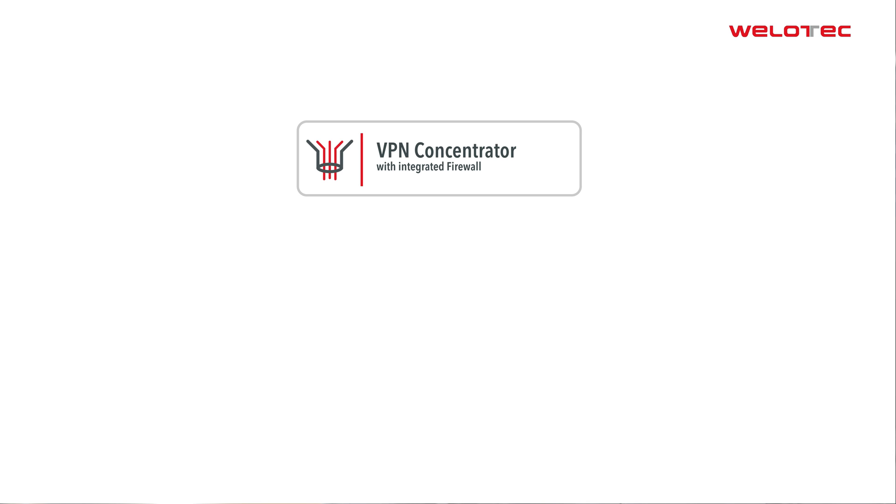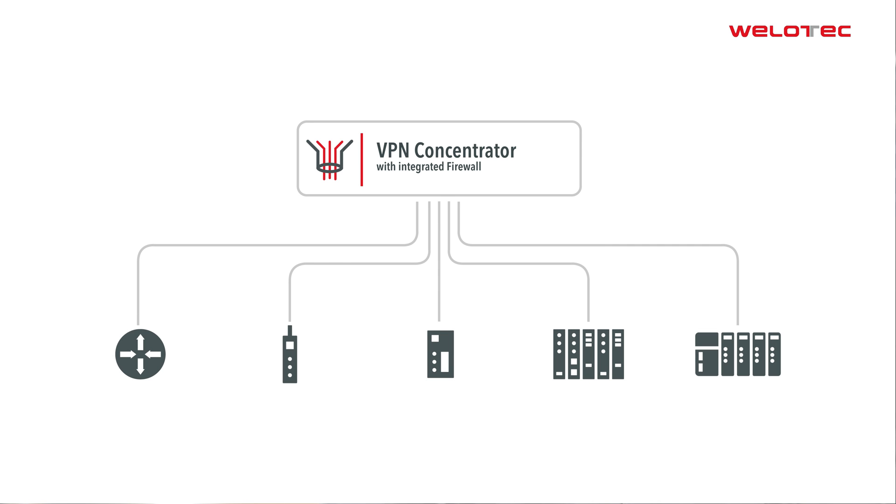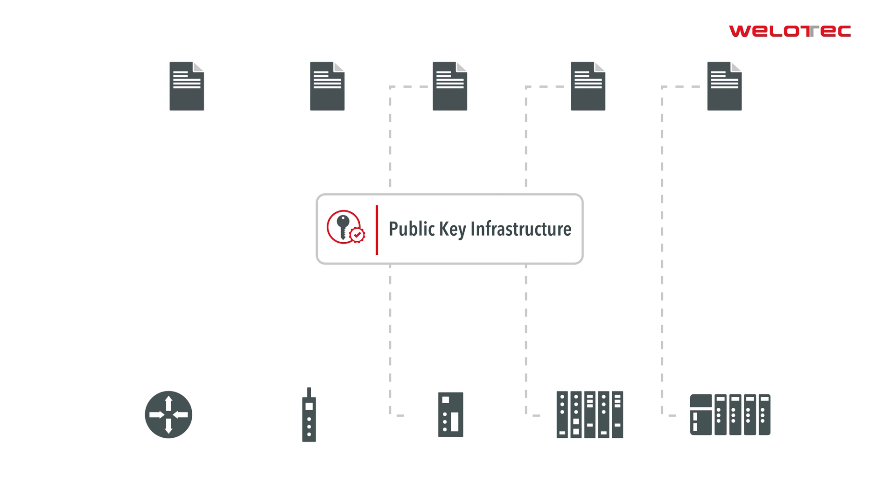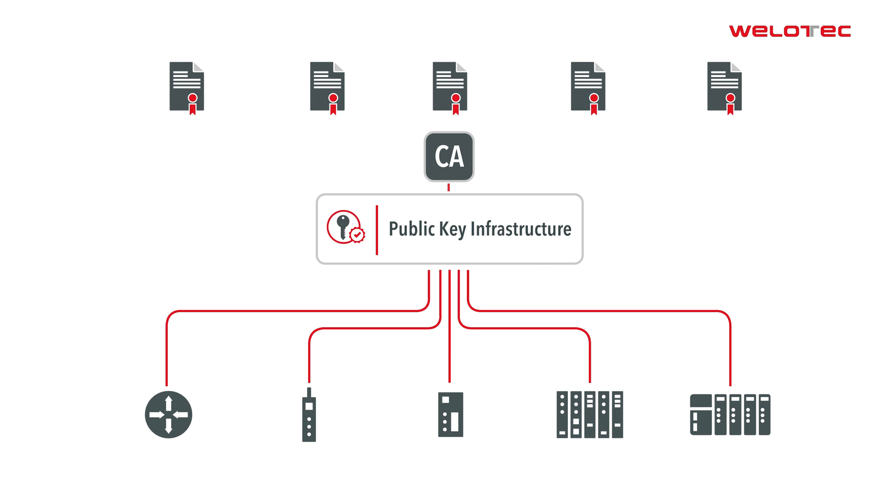The VPN concentrator bundles the incoming VPN connections, assigns fixed IP addresses, and handles routing and NAT. The PKI automatically creates device-specific certificates. All client VPN certificates are signed by a central authority. In this way, trust is maintained from the end device to the certificate authority, also called CA.